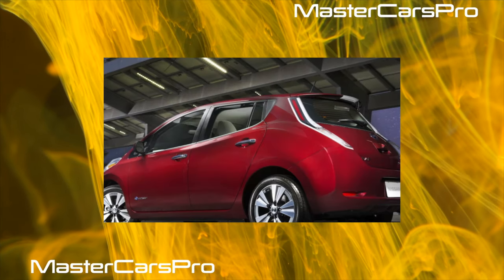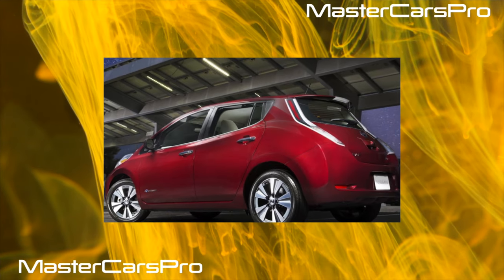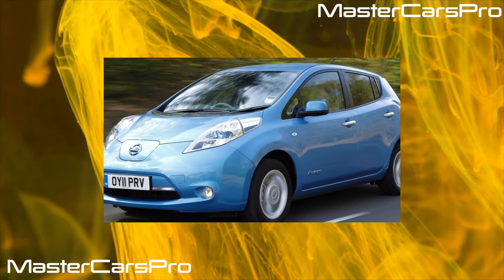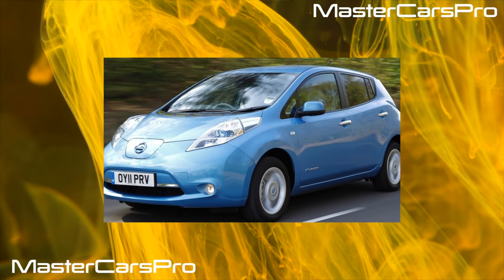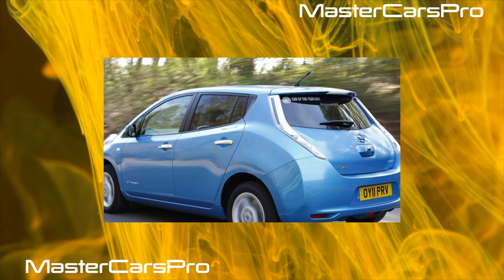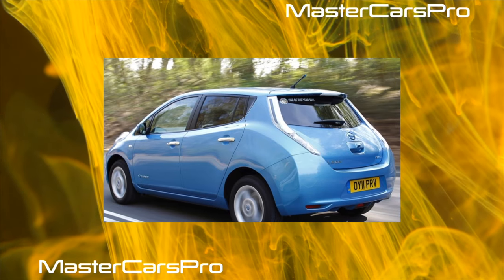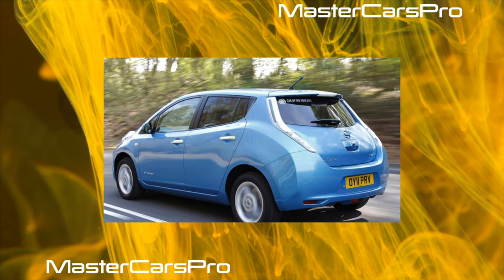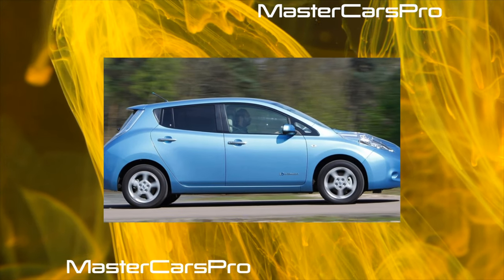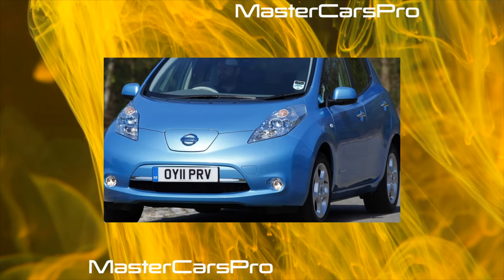The Nissan Leaf deservedly holds the status of the world's most popular electric car. Since its introduction at the end of 2010, more than 250,000 such cars have found their customers. The Leaf was most widely adopted in America — over 103,000 sold — followed by Japan with over 72,000, and Europe with almost 68,000. Today, the Leaf is no longer exotic, and more and more Ukrainian motorists are daring to buy it, joining the trend for cheaper to operate and environmentally friendly electric vehicles.